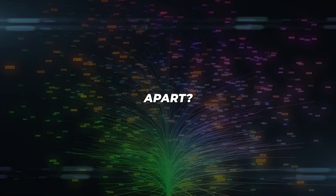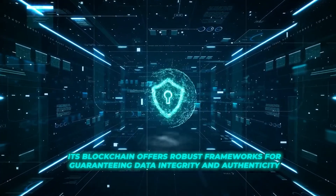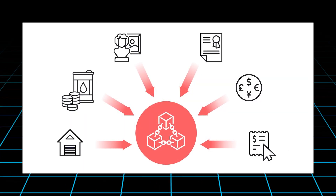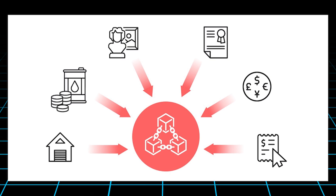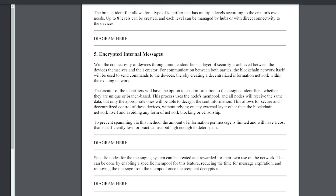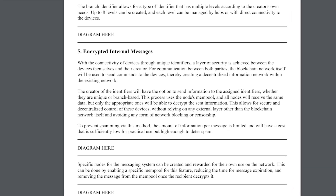What sets NeurEye apart? Its blockchain offers robust frameworks for guaranteeing data integrity and authenticity. You can create unique identifiers for personal tokens and restricted assets, ensuring that all data remains tamper-proof and verifiable. Furthermore, NeurEye enables private communication through encrypted messages, adding an extra layer of security to your IoT networks.